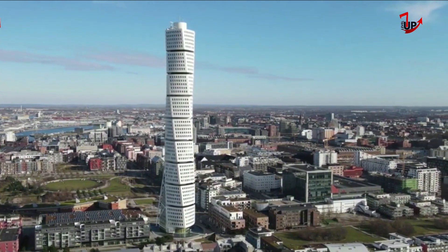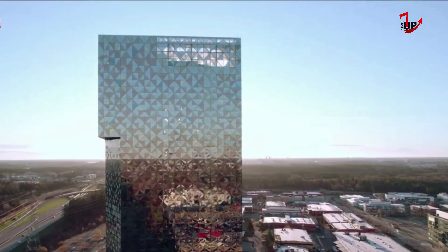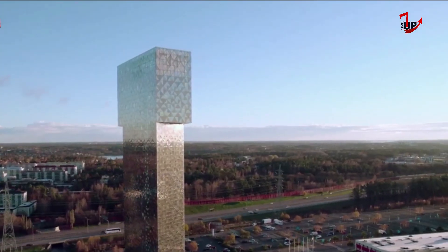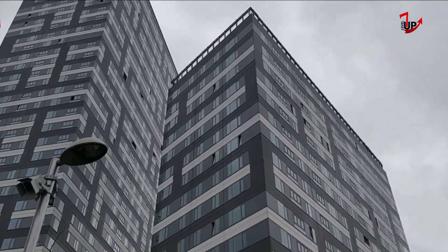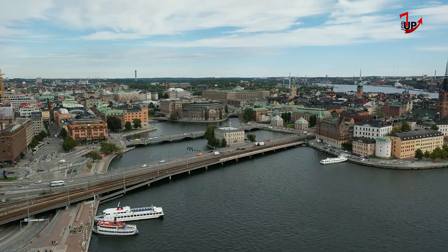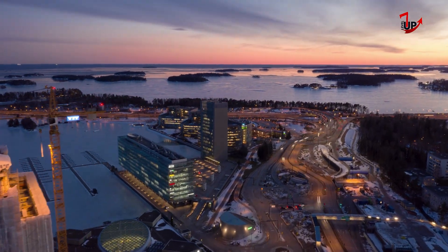Scandinavian architecture refers to the Nordic architecture style popular in places such as Denmark, Sweden, Finland, Norway, and Iceland. Skyscrapers have become a distinctive part of the global urban landscape, but few of us have delved into the science behind their construction, from the materials used to the structural mechanics. Building skyscrapers is a feat that requires extraordinary engineering and design considerations. In this video, we'll show you the tallest buildings and skyscrapers in Scandinavia.